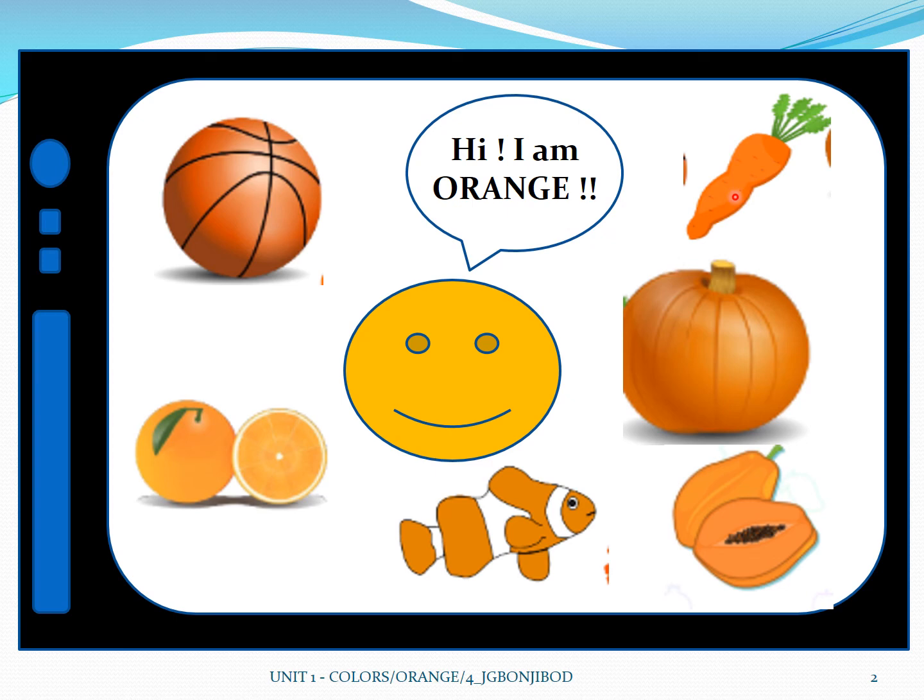Now the last vegetable we have here is an orange carrot. A carrot is color orange. Do you eat carrots? Kids, you have to eat carrots because this is good for the body. Now once again say orange.